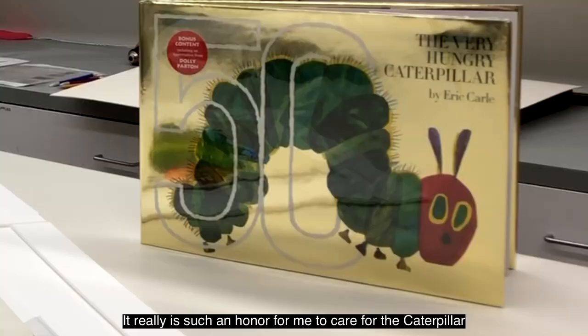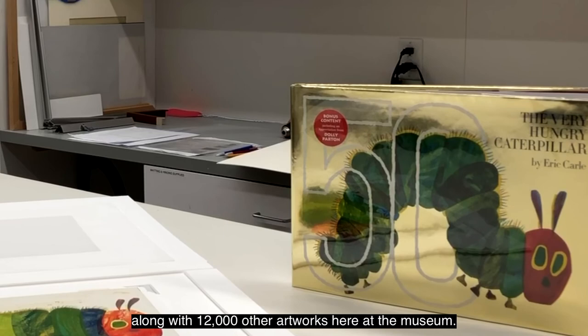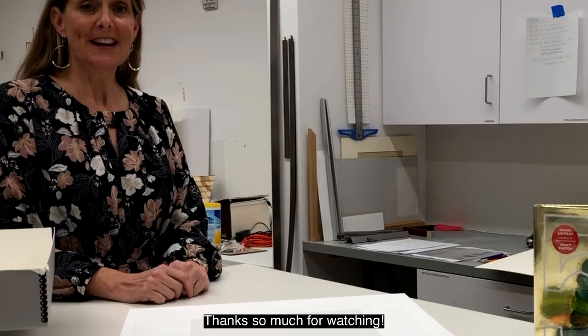It really is such an honor for me to care for the caterpillar along with 12,000 other artworks here at the museum. I can't wait to share more with you in the future. Thanks so much for watching!